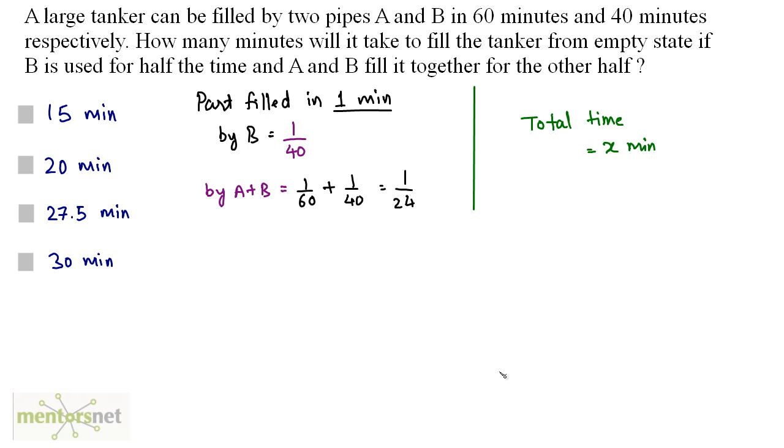B is used for half the time, so the part filled by B in x/2 minutes is (x/2) × (1/40). For the other half, A and B fill together: (x/2) × (1/24). Adding both parts equals 1 full tank.